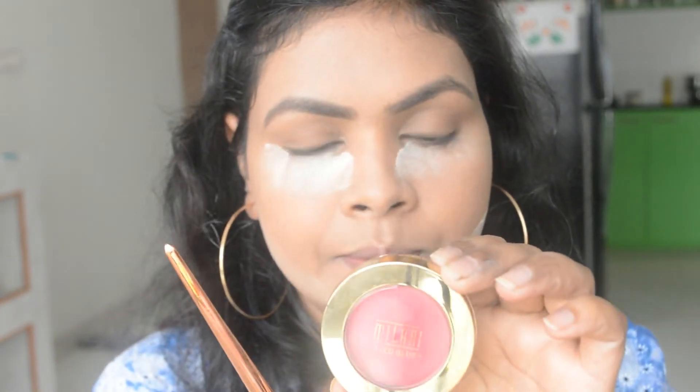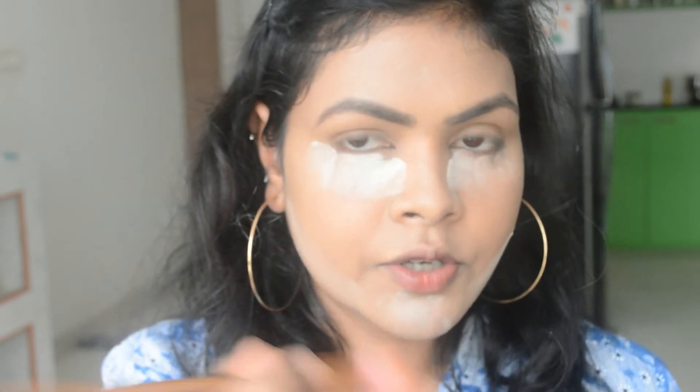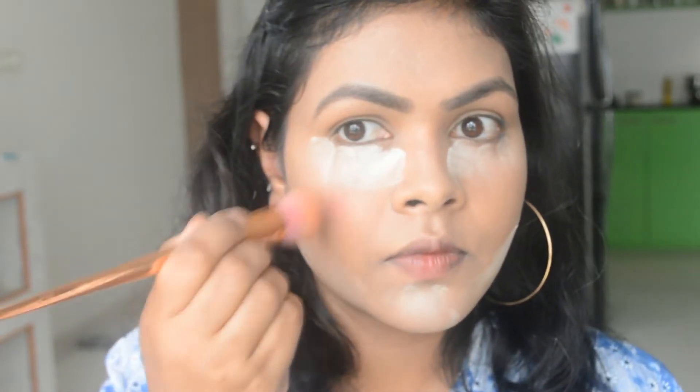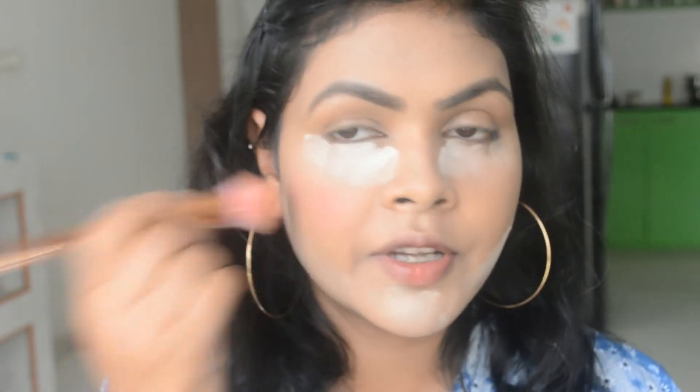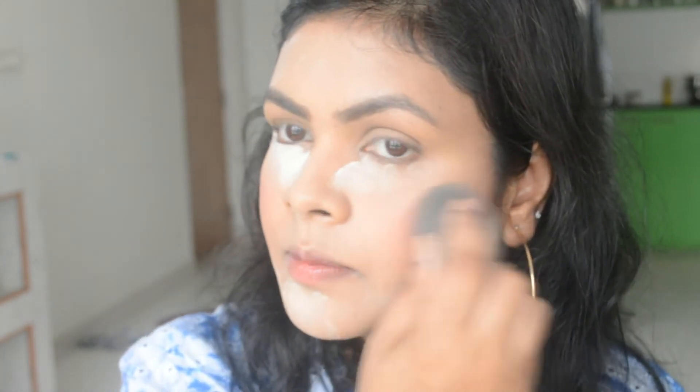In the meantime I'm going to move to blush. Today I'm going to use the Milani blush in the shade Bella Rosa, applied with a brush. This is very pigmented so I'm going to take a very tiny amount. If you get too much, just take a sponge and pat it — it will absorb the excess blush.